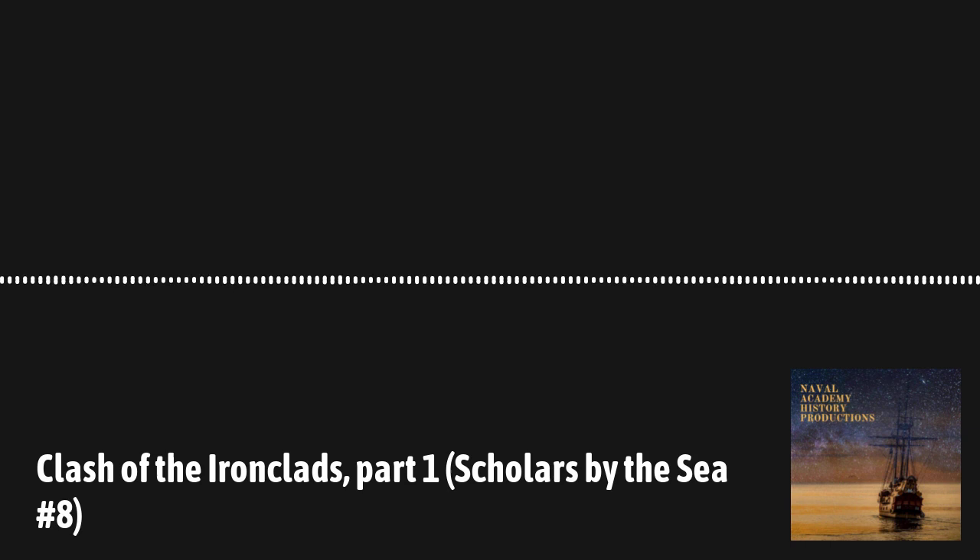Welcome to another episode of Tell Me Another, a podcast dedicated to telling great stories from the past — stories of genius and folly, compassion and cruelty. Instead of sitting around a campfire telling stories of our ancestors, we're coming to you from the History Department of the U.S. Naval Academy, located in Annapolis, Maryland. We're coming with stories to tell and we hope you will listen.